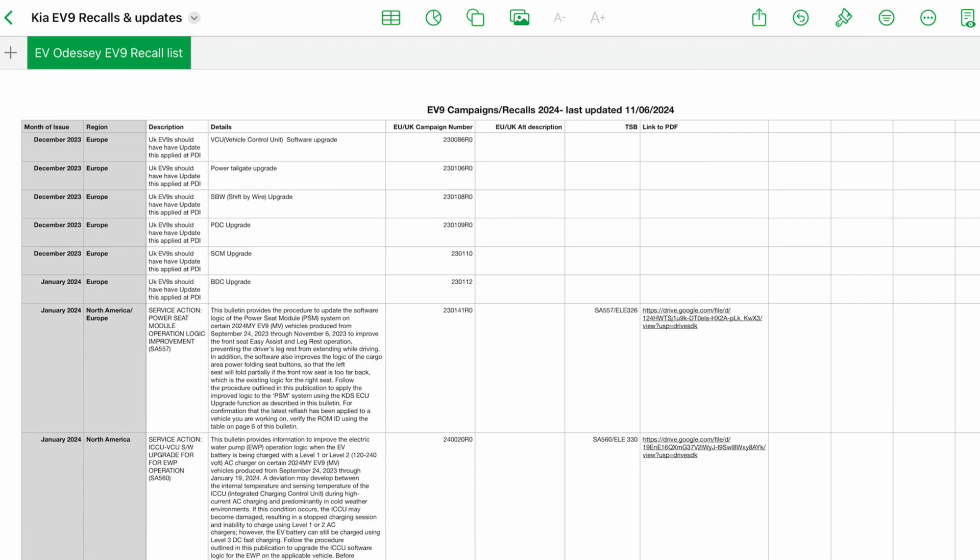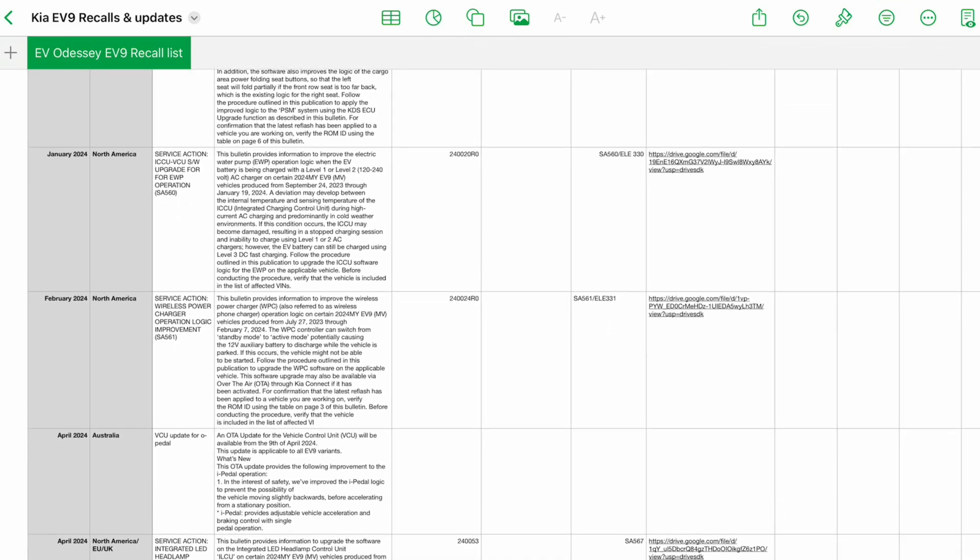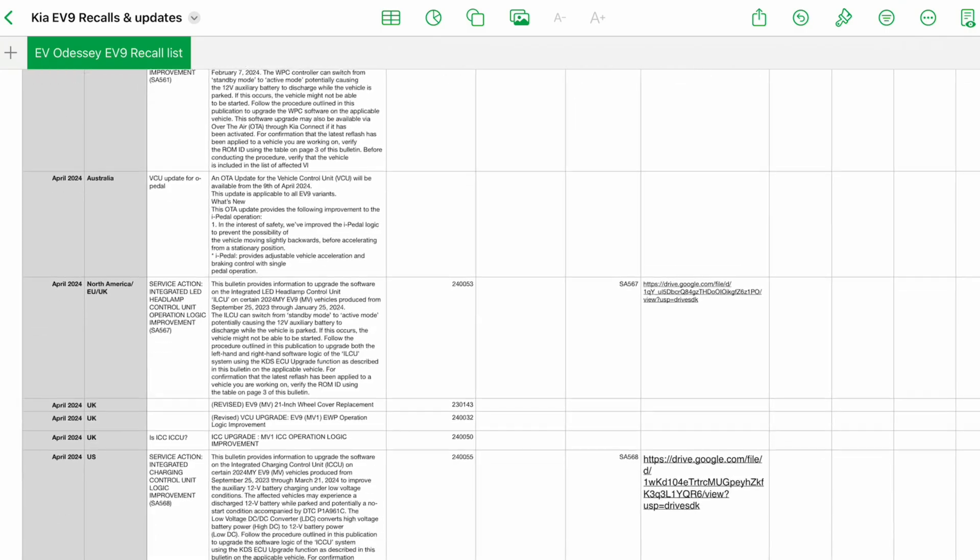As usual, I've updated my EV9 recall tracking spreadsheet. This contains a full list so far of all the updates applied to the EV9. The link to the spreadsheet is above. That's all for now. Thank you for watching.